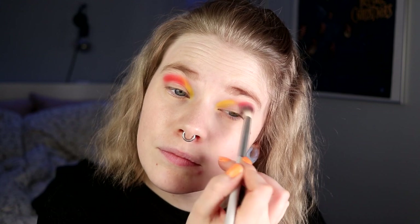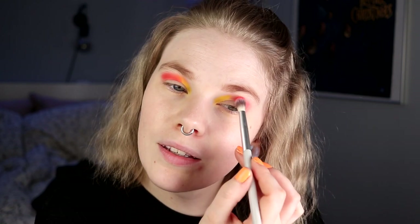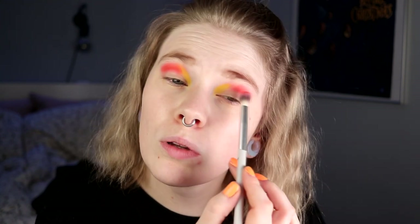Maybe I shouldn't go in with that much on this eye. And this was the reason why I went in with the yellow first — because I didn't want the orange to take over. I am trying not to swoop it across my whole crease.